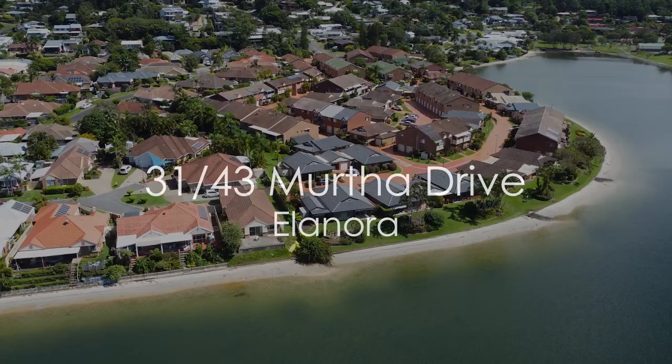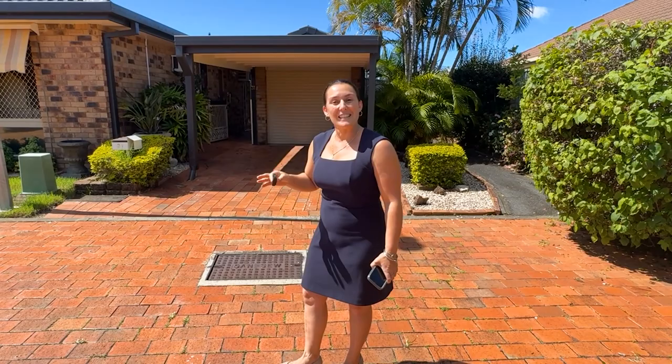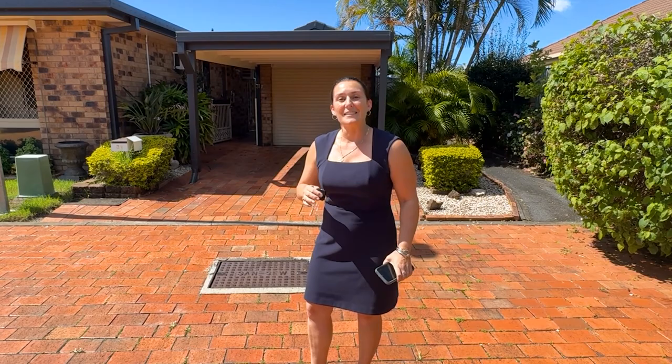Hi, it's Amanda here from First National Real Estate. I want to welcome you to number 31 of 43 Merthor Drive in Eleanora. We're standing at the front of it. It's a free-standing villa at the end of the complex, so you're not getting any drive-through traffic. It is the best situated villa in this complex.